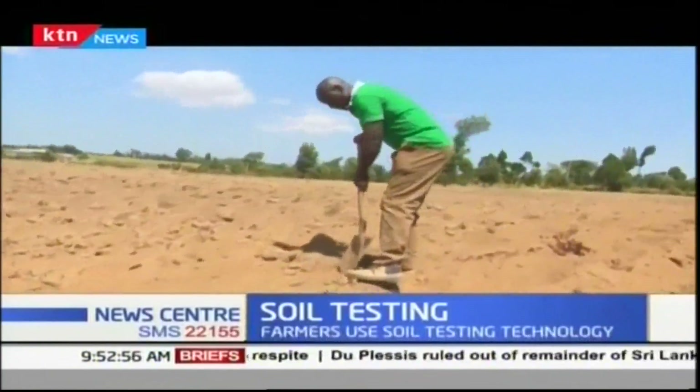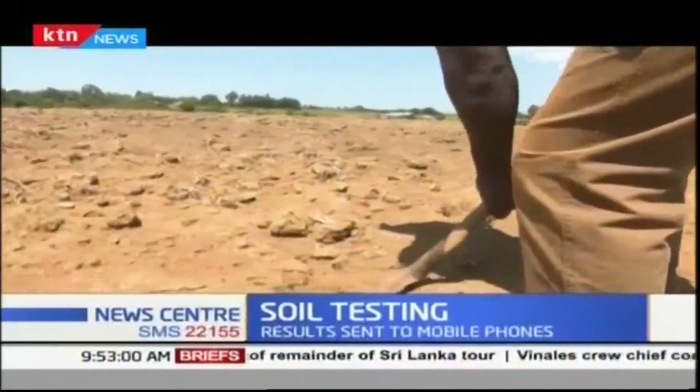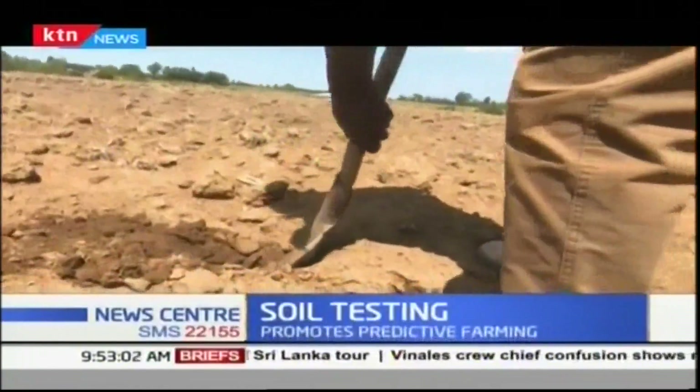On one farm, tests are carried out at different points to get the average. The soil test is free, but getting results and regular recommendations costs 1,000 shillings.